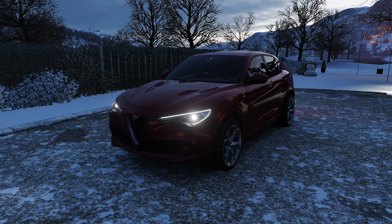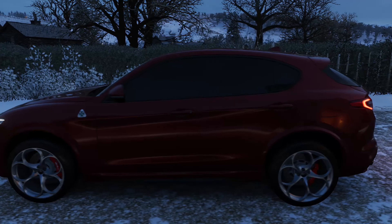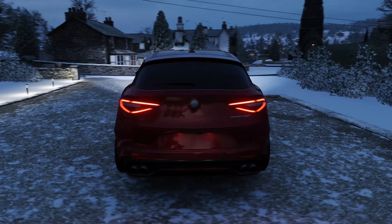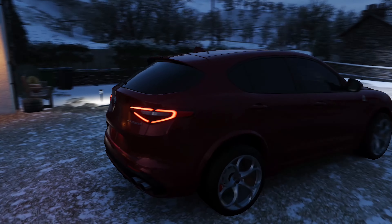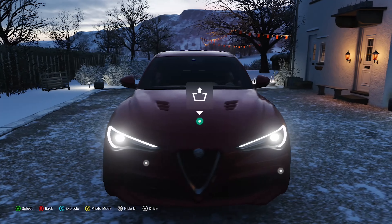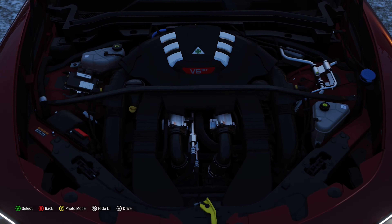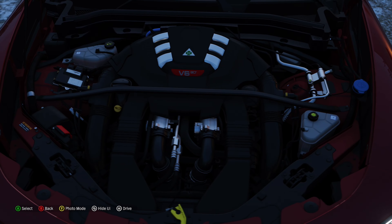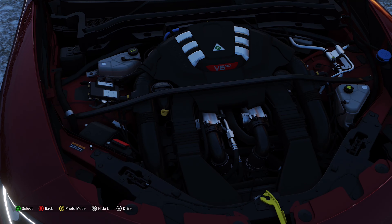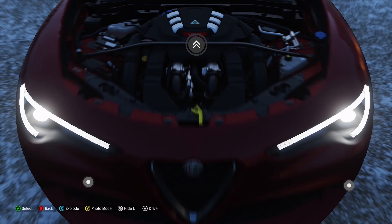What's up guys, my name is Afan, this is Forza Central, and today we're going to be looking at this beautiful Alfa Romeo Stelvio Quadrifoglio 2021 in a bright red launch spec with white wheels. In the engine bay we have a Ferrari-derived 2.9-liter V6 producing 505 horsepower and 439 pound-feet of torque.